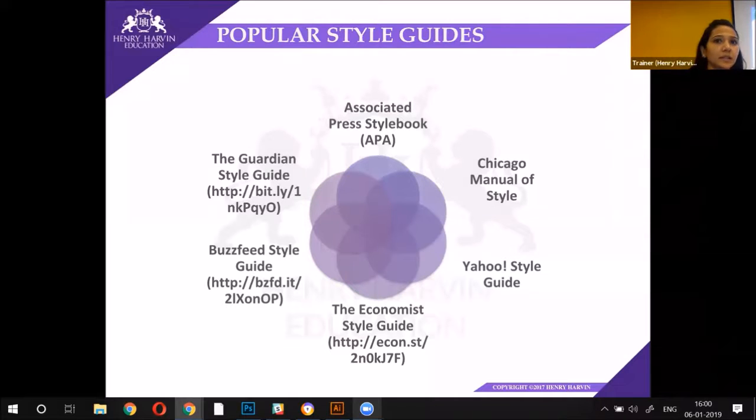Penguin Publishers, for example — if you want to send out your draft, a piece of your novel, and you want them to have it published, until and unless you follow their style guide, they will not even look into it, no matter how good your piece of writing is.